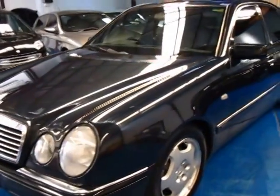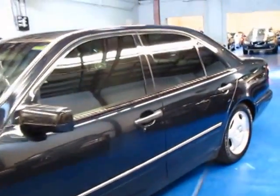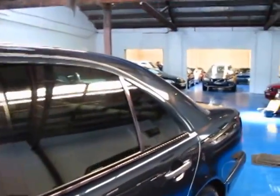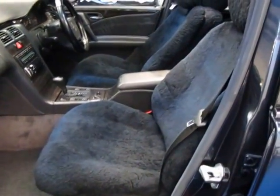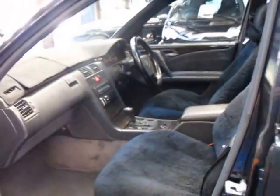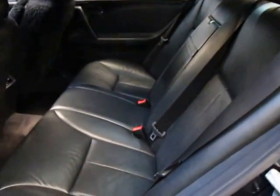It's a 1998 Mercedes-Benz E430 avant-garde, and ladies and gentlemen, he has a fleet with his brother of 14 Mercedes-Benz. The leather interior under those sheepskin seat covers is immaculate. The avant-garde gets you that really lovely charcoal grey woodgrain finish. The black leather is beautiful.